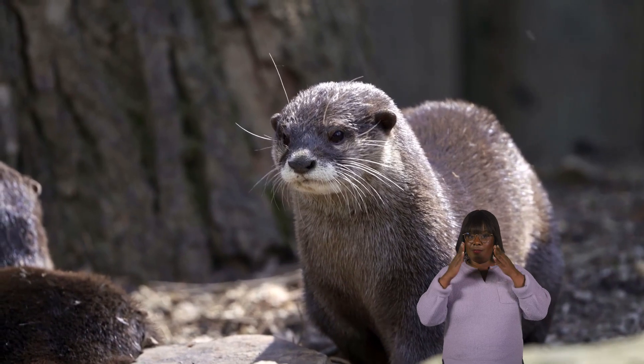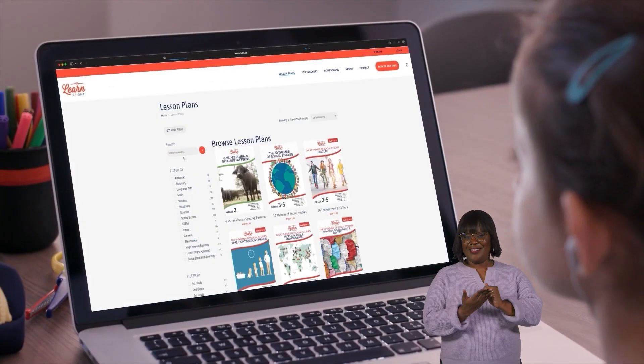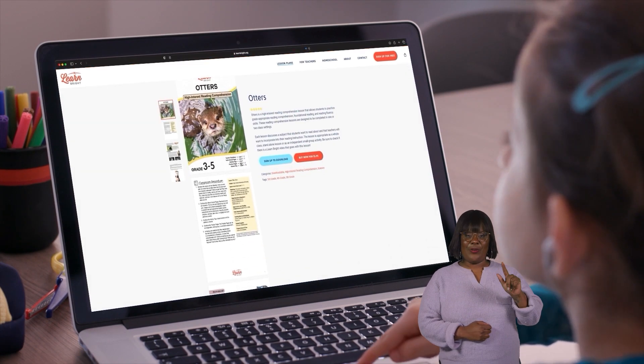Otters. Today's video is all about otters. Interested? You can download this lesson plan from our website, learnbright.org, and follow along as we go.